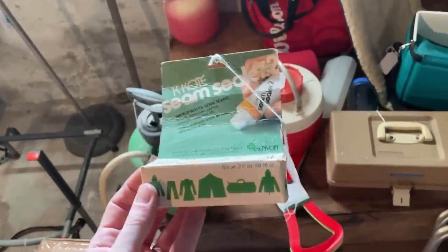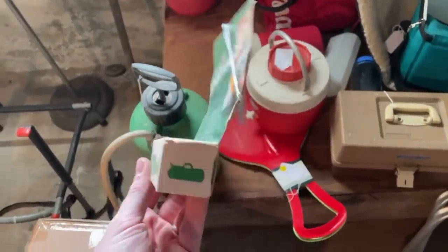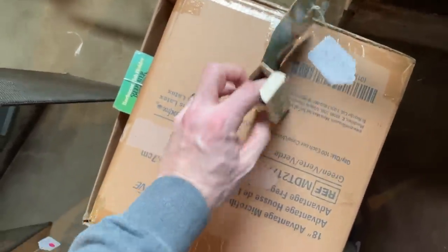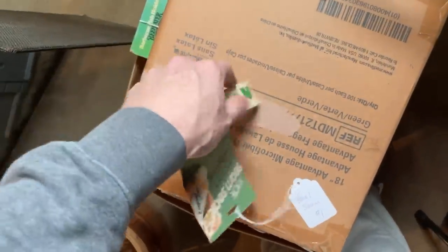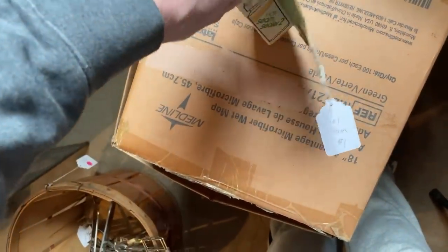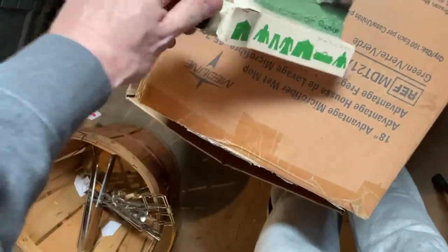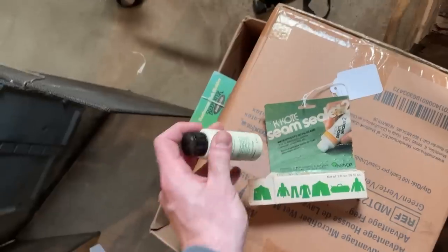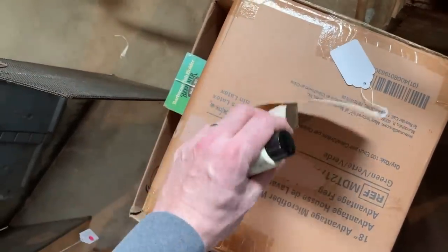Be sure to check things like this out too — like this old bottle with the seam sealer in it. But you've got to be careful. You've got to open it up and check if there's anything left in there. When I took this one out and shook it up, there's nothing left — you don't even hear anything. It's supposed to be liquid, so just check on that because it's a waste of money.